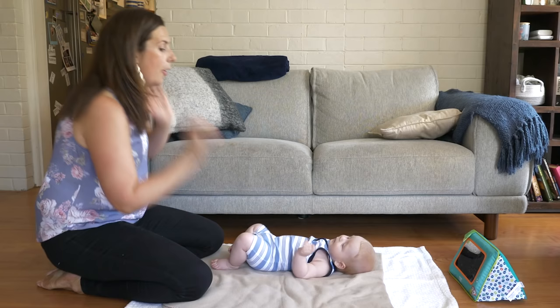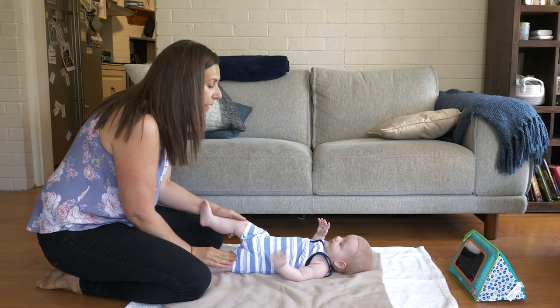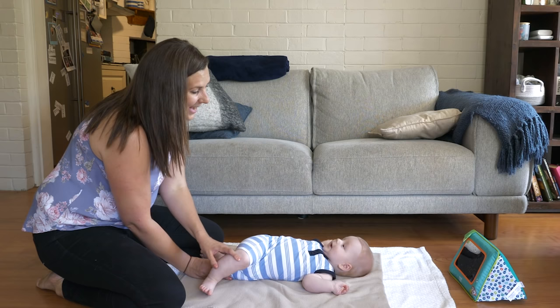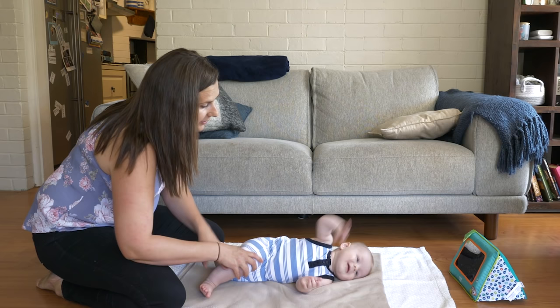When you're rolling them from their back onto their tummy — again using the example of rolling through the left side — you would grab their leg gently and straighten that left leg, then use your other hand to grab their hip, gently raise that hip off the ground, bring them into side lying, and then stop there.